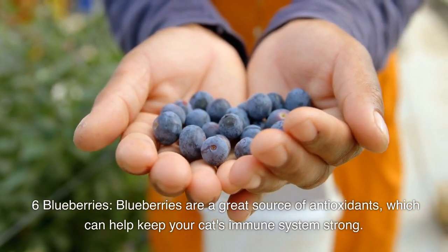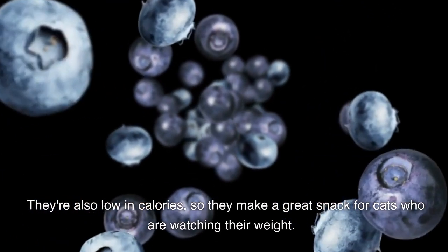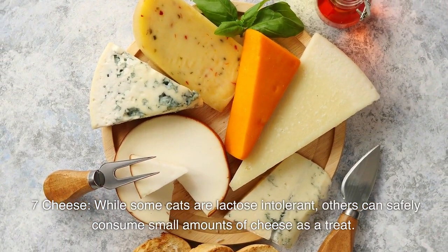Number six: blueberries. Blueberries are a great source of antioxidants, which can help keep your cat's immune system strong. They're also low in calories, so they make a great snack for cats who are watching their weight.